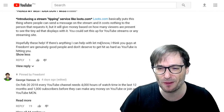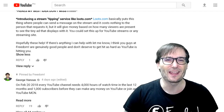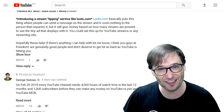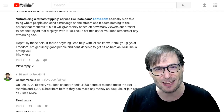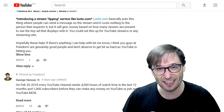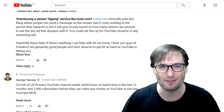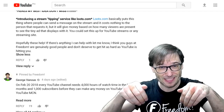Vigilant closed with: 'Hopefully these help. I think you guys at Freedom are genuinely good people and don't deserve to get hit as hard as YouTube is hitting you.' This reminds me of a famous quote from Rocky: 'Nothing will hit you as hard as life, but it's not about how hard you can hit — it's about how hard you can get hit and keep moving forward.' That's how I live my life. In other words: hashtag never give up. Do you have any famous quotes you really remember and enjoy? Share them in the comments below.